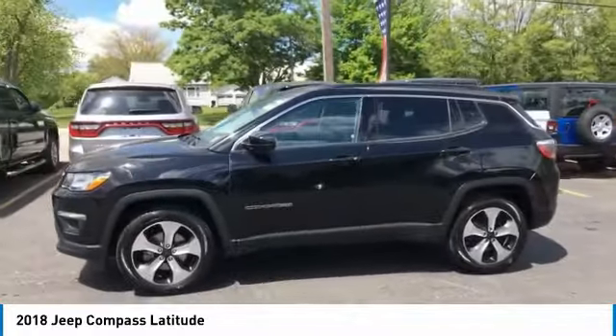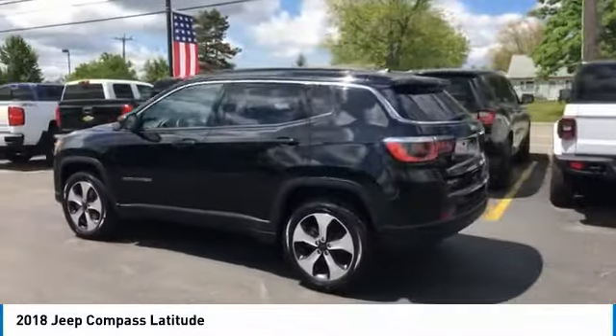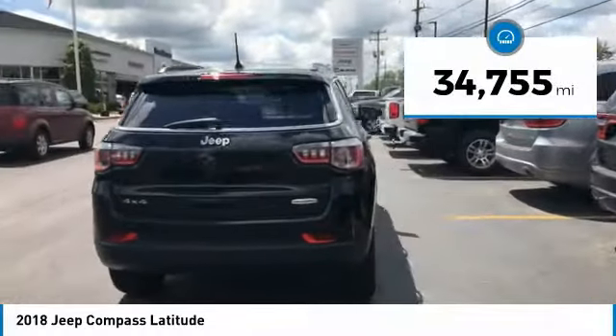bringing more versatility to the 165 peak pound-feet of torque and more capability to the 172 peak horsepower. This vehicle has less than 35,000 miles.